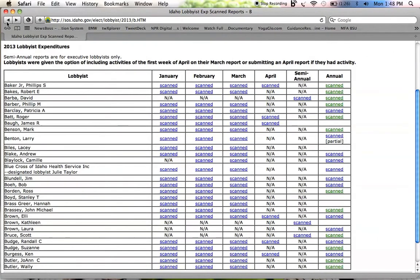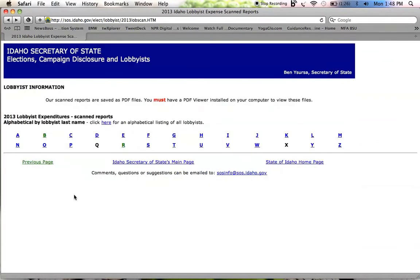So you can see that in order to find out how much a lobbyist spent per legislator — only if it reached that $105 threshold — you'd have to search through each scanned PDF and see if you can strike gold.